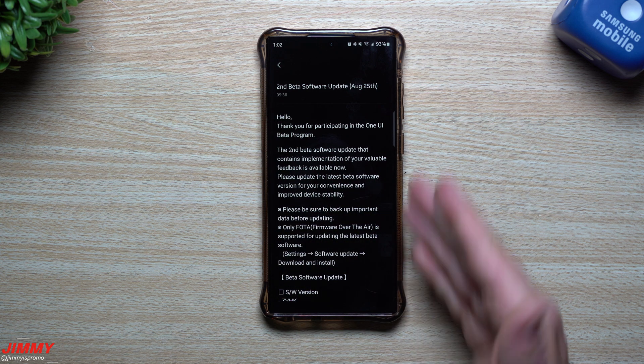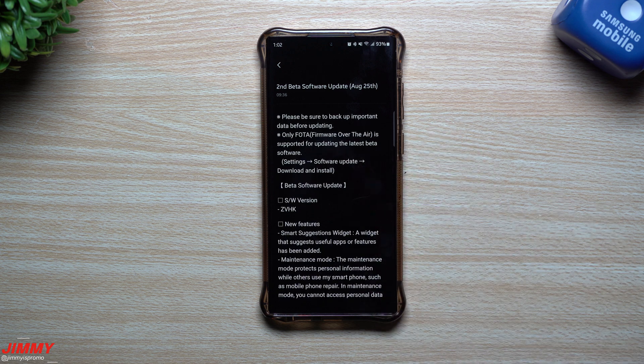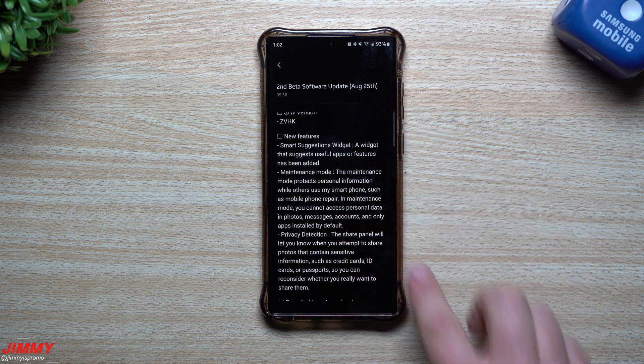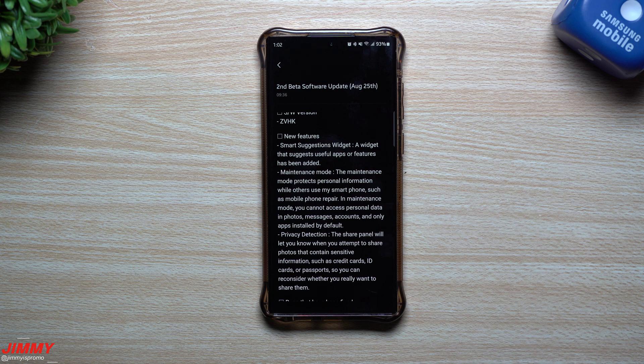This is the update I'm waiting for. It says it's being pushed out on August 25th, which is right now — it stated that this morning at 9:36 a.m. So maybe I'll see it later today or tomorrow, and I will shoot another video so we can take a look at this firsthand. The software version here is ZVHK.